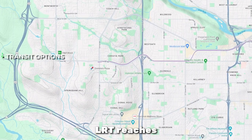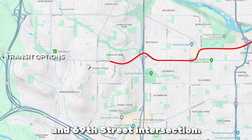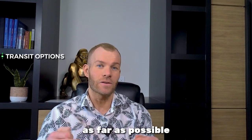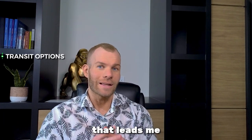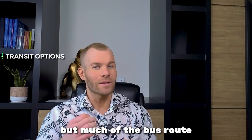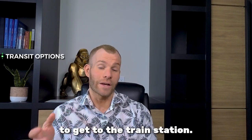The Blue Line LRT reaches its last stop on the northern border of Springbank Hill at the 17th Avenue and 69th Street intersection. What is great about this is it helps to minimize issues from the train by remaining as far as possible from the downtown area. Unfortunately, that leads me to my first reason, which is the lack of transit available. The train station nearby is great, but much of the bus routes are limited, and depending on where you are living, that could be a lot of hills to walk up to get to the train station.